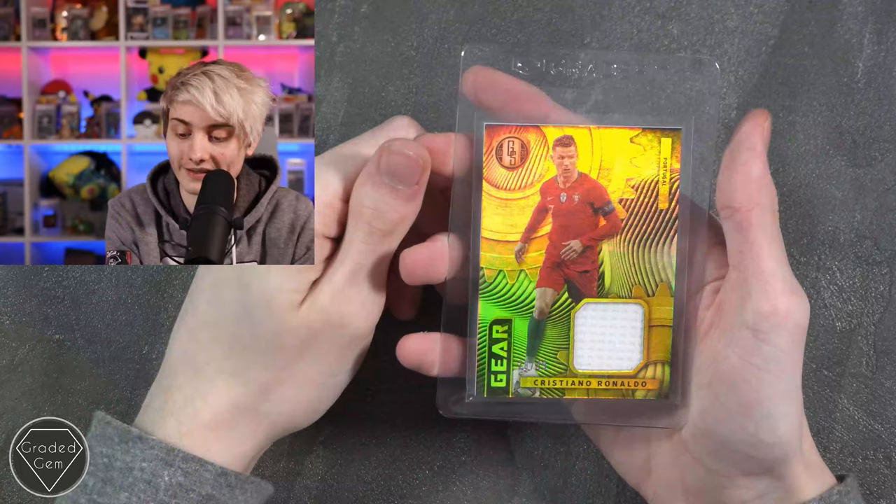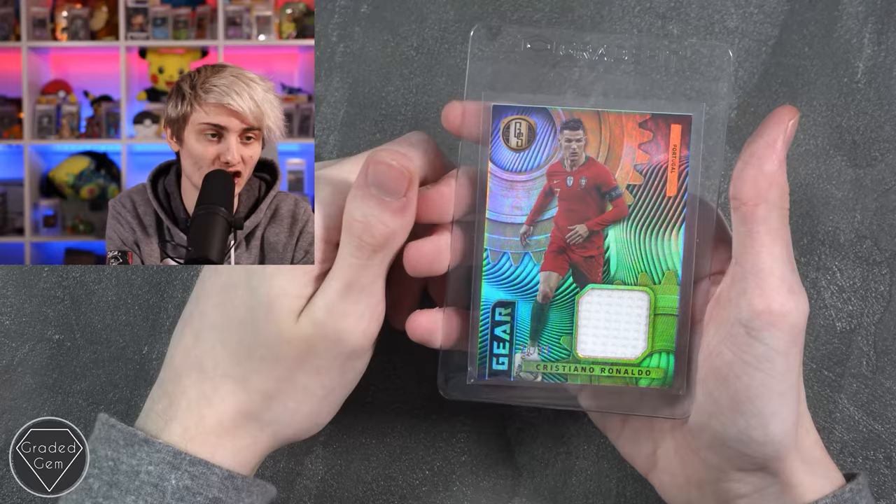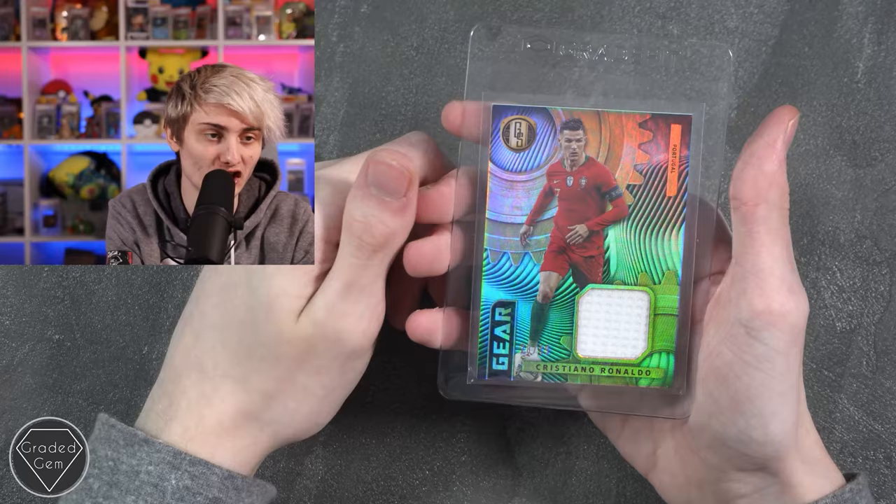Next up we have Robert L, submitting a really nice patch Cristiano Ronaldo — hopefully that will give you the gem mint 10. Best of luck with your submission.